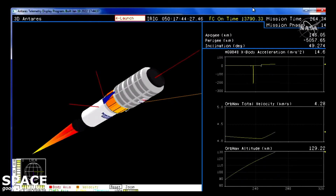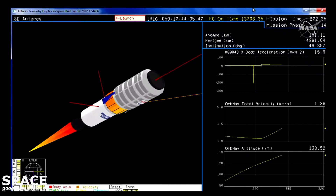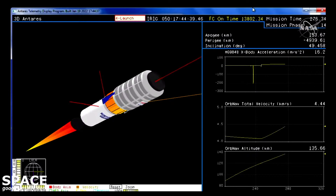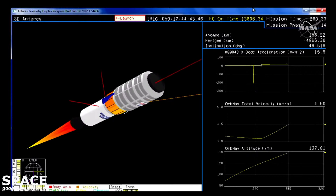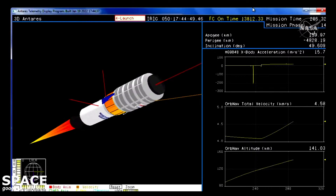TBC is nominal. Power is nominal. Continuing to hear all good calls now, four minutes into today's flight.